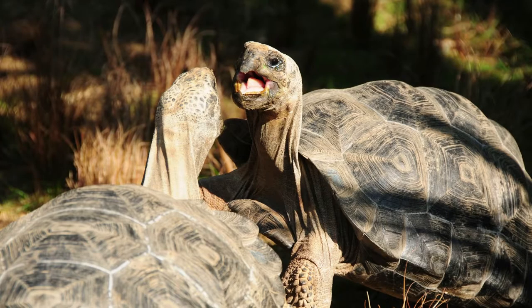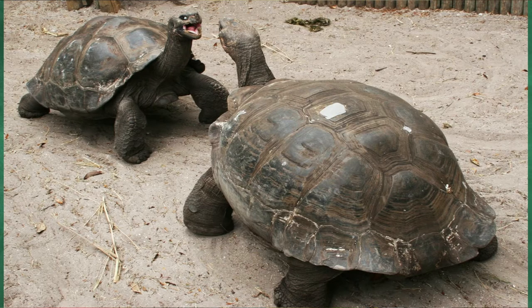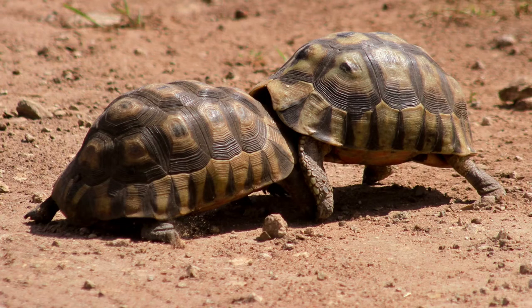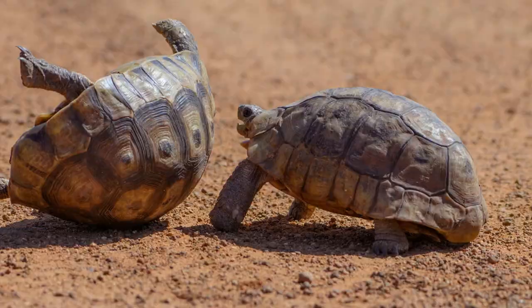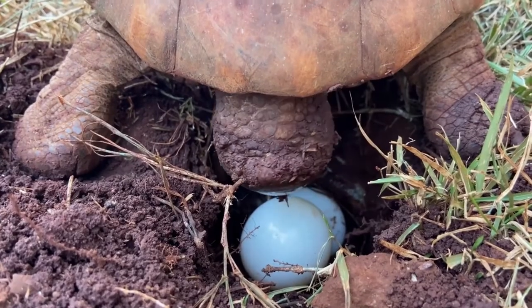If another male tortoise arrives, the two will actually wrestle to compete for mates. This typically begins with a head-bobbing display, followed by both tortoises trying to knock each other onto their backs. Don't worry though — if a tortoise loses, it's perfectly capable of flipping itself back onto its feet. In the wild, nesting generally occurs between June and September, with females nesting several times throughout the year and laying about two to fifteen eggs per clutch.